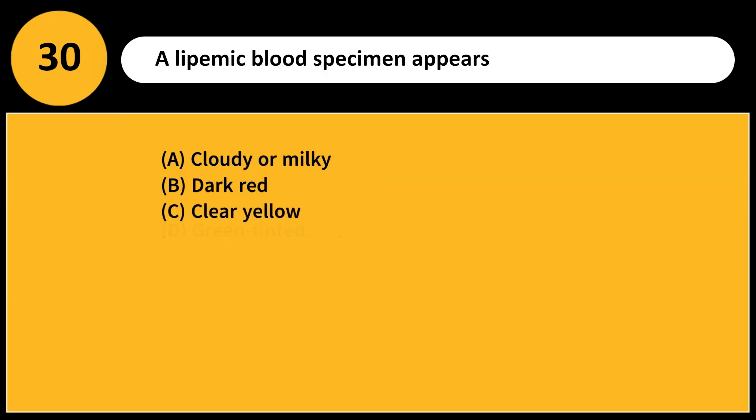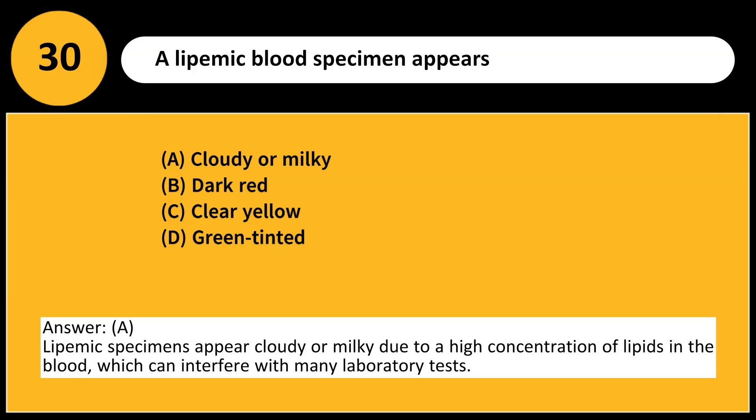A lipemic blood specimen appears: A. Cloudy or milky. B. Dark red. C. Clear yellow. D. Green tinted. Answer: A. Lipemic specimens appear cloudy or milky due to a high concentration of lipids in the blood, which can interfere with many laboratory tests.